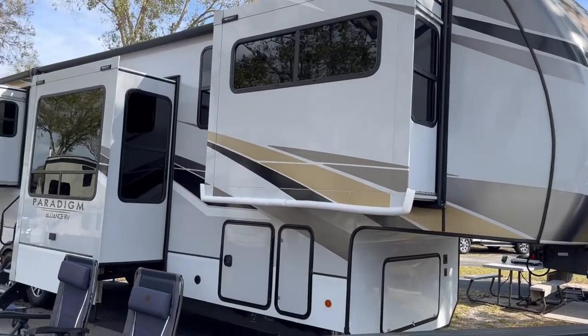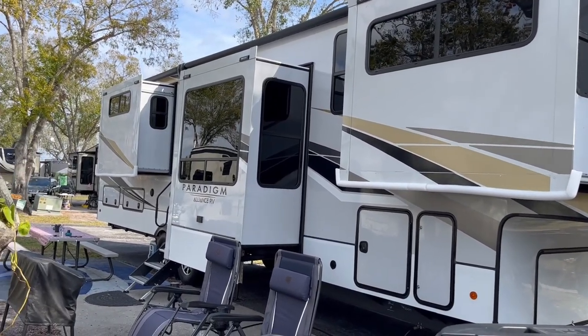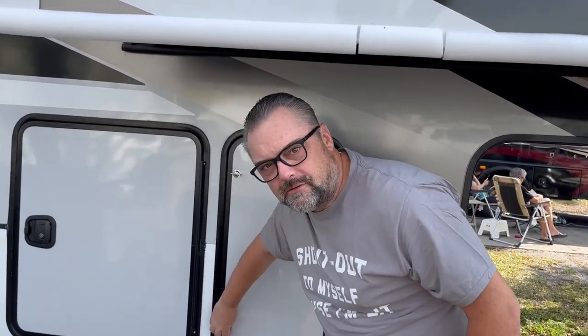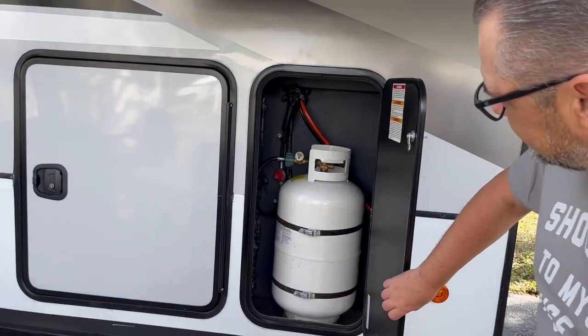We'd be excited if you would come along with us and take a tour of our new home. I'm going to go ahead and go over everything we have outside, and then Coco is going to give you the tour of the inside. Starting off, I have two 30-pound propane tanks.